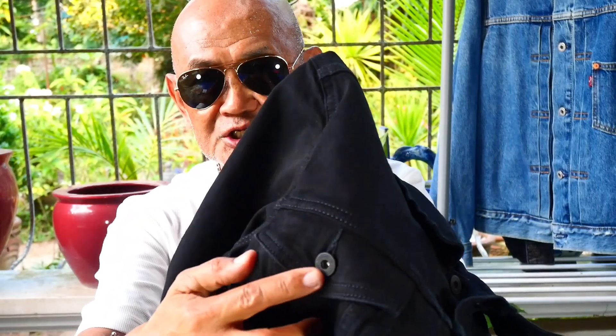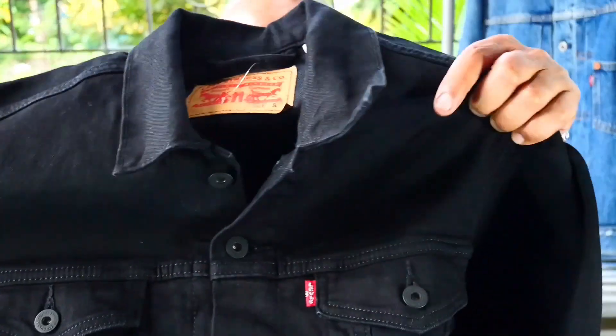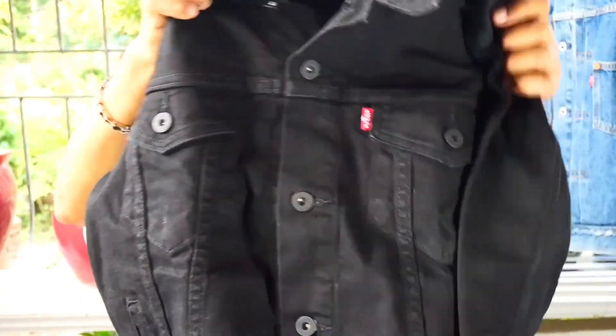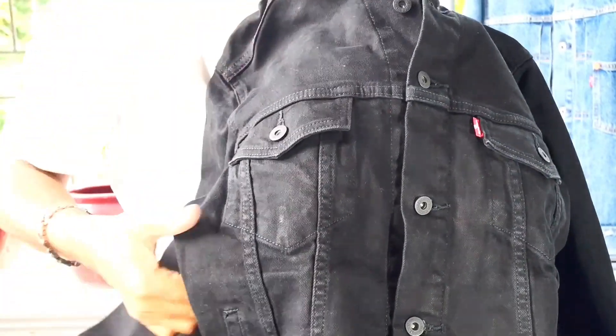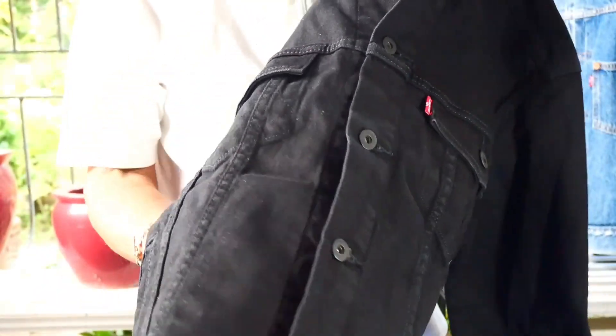You have special buttons — everything is all black. The buttons are all black, and everything is all black. To review the description of the Type 3 jacket, which is very modified.